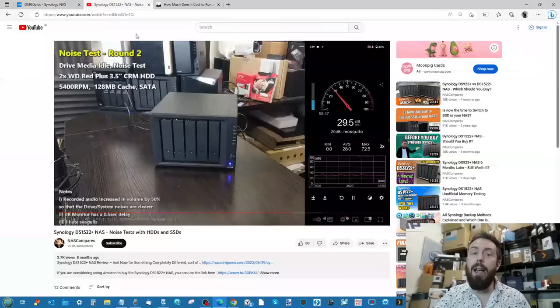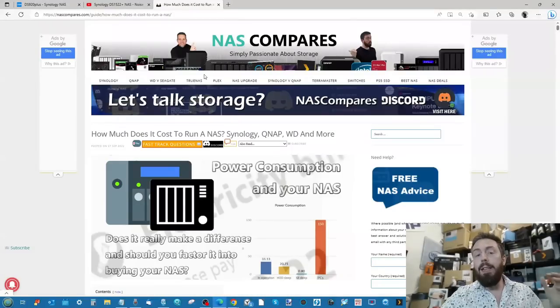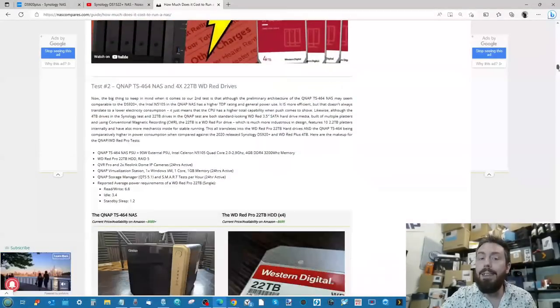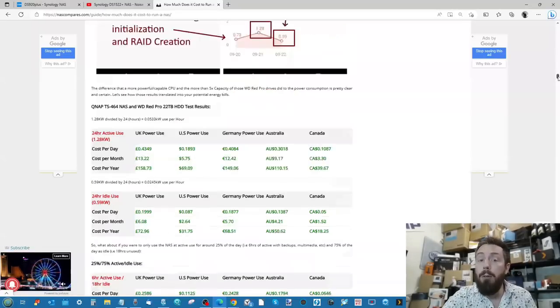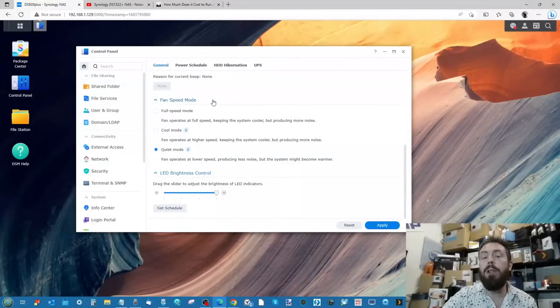In a series of noise-testing videos covering multiple Synology NAS systems using hard drives, SSDs, and enterprise-level drives, the systems were consistently quieter. When testing power consumption and calculating the actual cost per watt, Synology NAS systems kept coming out ahead — thanks to better dynamic adjustment for hibernation and standby modes — whether measured per hour, day, week, month, or year depending on your region.